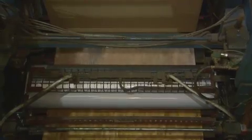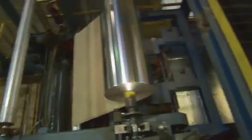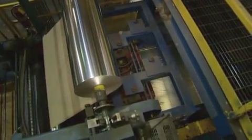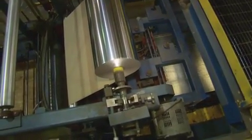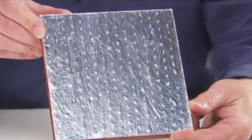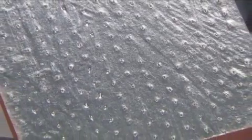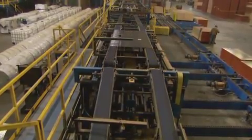A glue roller applies a layer of specially formulated adhesive. Foil is fed off a roll onto the glue-coated surface. The board then undergoes the patented incising process that creates our proprietary Vapor Vents technology, which helps LP TechShield sheathing dry quickly from construction moisture. A cutter then slices the foil to the size of the individual board.